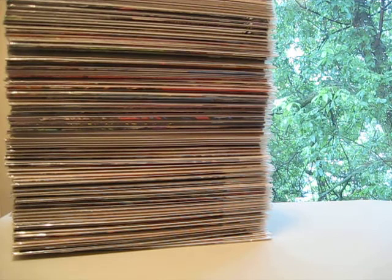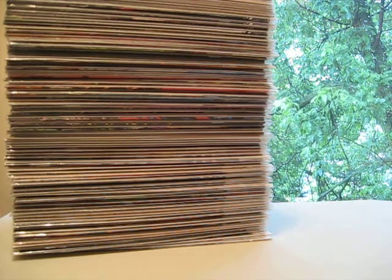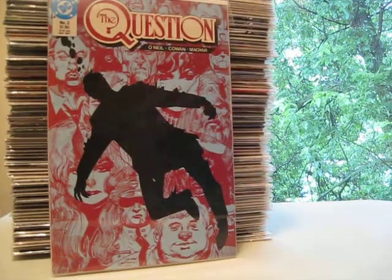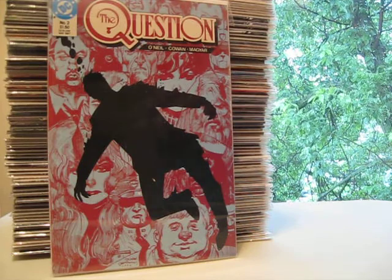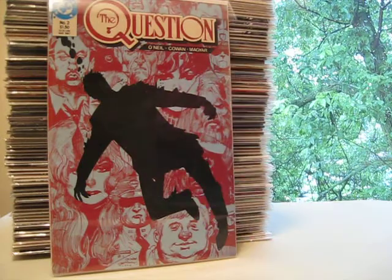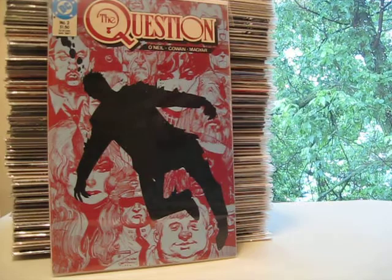First of all, if you remember my last comic book haul video, you know that I got a whole slew of Question books. And the only issue that I'm missing from the main Question series from 1987 is issue number 2. So sure enough, I got myself a copy of issue 2. Very excited. I read the first issue and it was really, really good. But it was also one of those where I didn't want to keep reading until I had a copy of issue 2, because of the way the first issue ended. So I am really excited to dig into this, and after this there's no stopping me. I'm going to read the whole series in probably a few days, because the first issue was really strong.